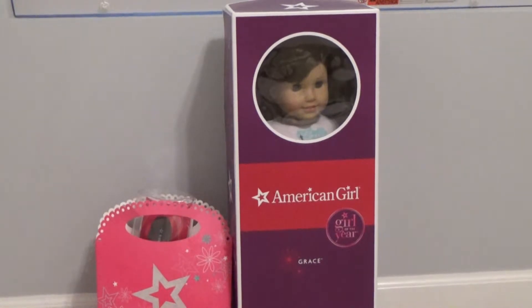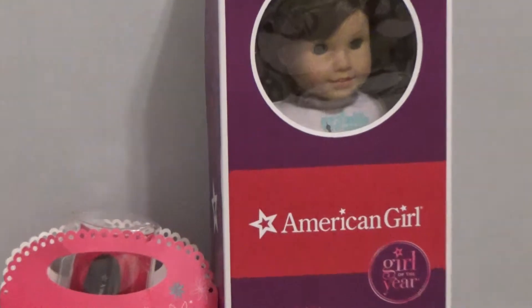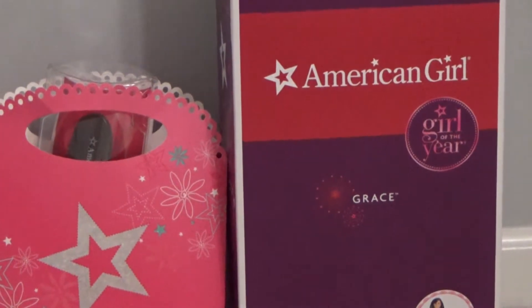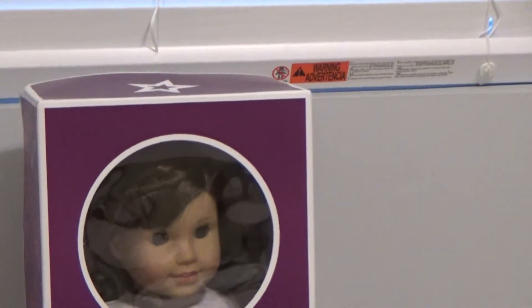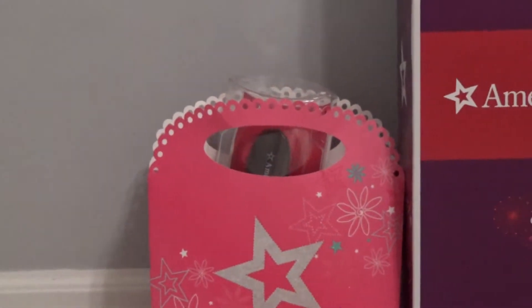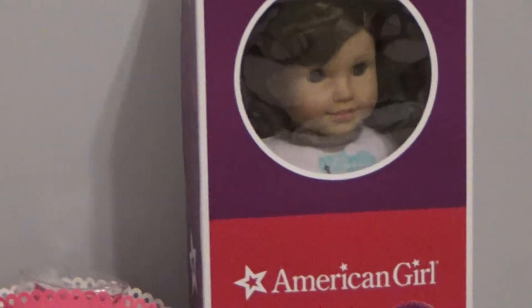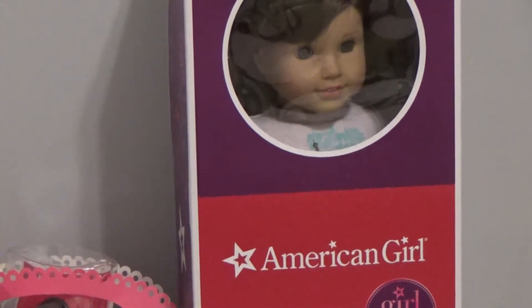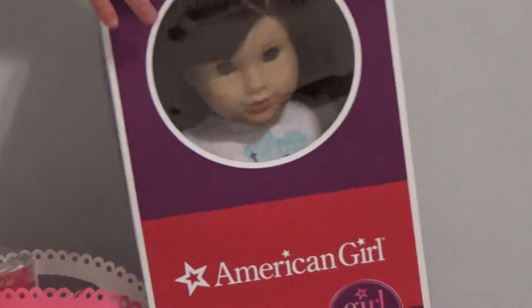Hi guys, this is the Toy Box Kids and guess what we have today! We have the American Girl Girl of the Year, Grace Thomas. She is so beautiful! We also have this bag of stuff from the American Girl doll store, so would somebody pass me Grace so we can get started opening her up. Thank you very much.